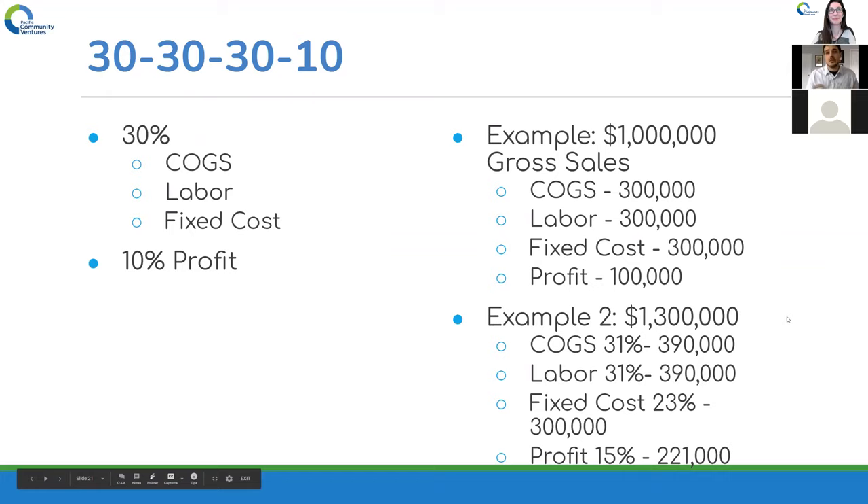Breaking down the 30-30-30-10: 30% of your total cost should be COGS, 30% should be labor — that's the prime number we were talking about — and 30% should be fixed costs, which includes taxes, leaving you 10% profit. Going over the first example: let's say you're grossing a million dollars. COGS is 30%, labor's 30%, fixed cost is 30% — you're making $100,000. Congrats. In example two, year two you cleared $1.3 million. Your COGS is somewhere around 30%, labor's around 30%, and your fixed costs are the same. All of a sudden you've almost doubled your money — and that's only $300,000 more in revenue.